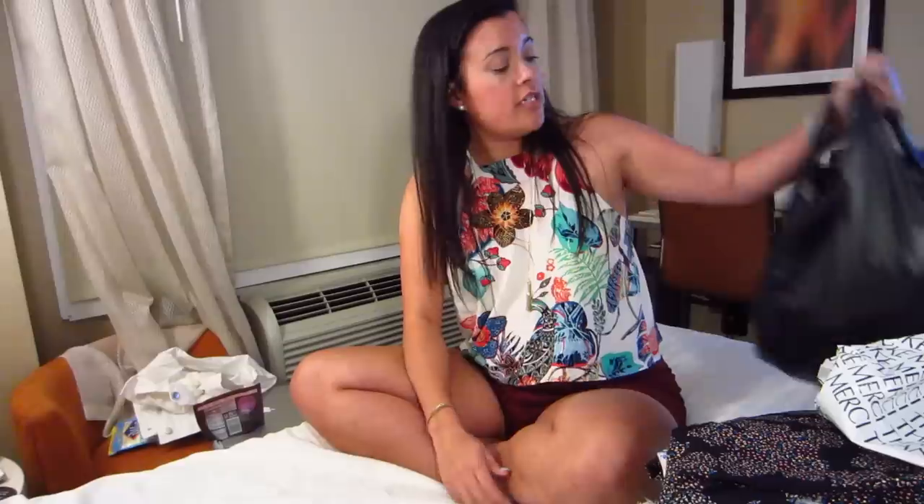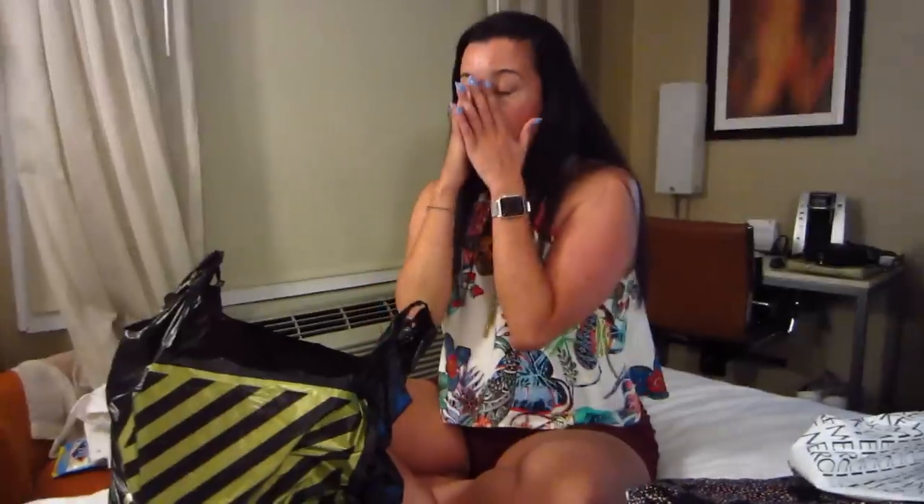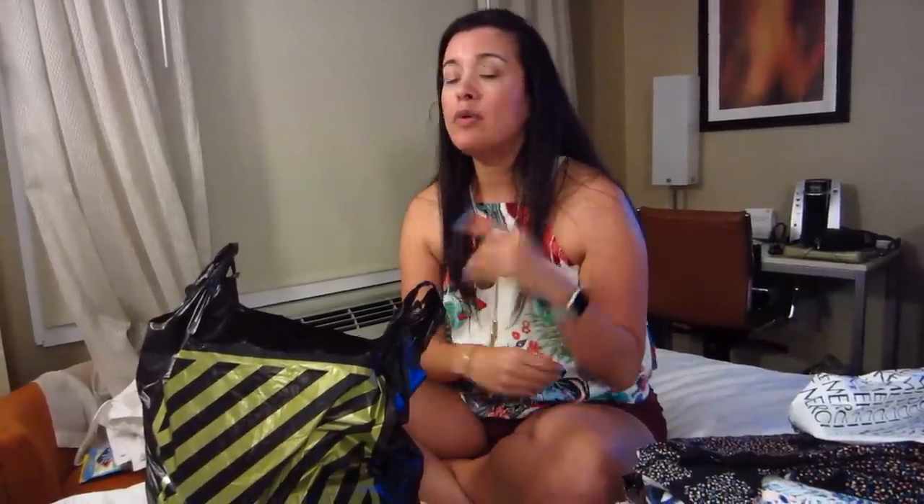After that we walked to a store we'd never been to before — True Mart Discount Fabrics, near the FIT Museum. It was very small but promising right away because they had huge bins outside the front door: $2 a yard and $5 a yard bins. We knew we were in the right place.